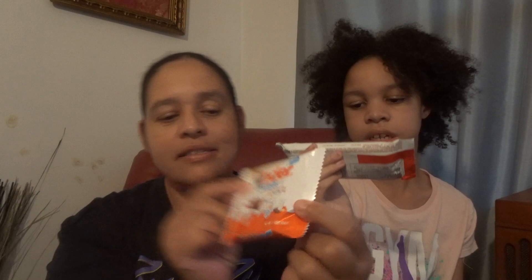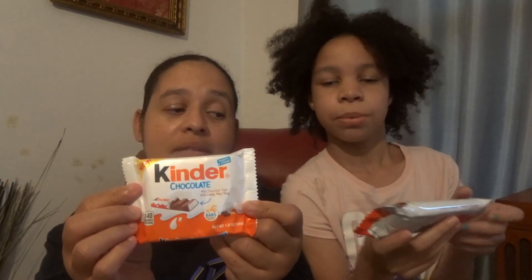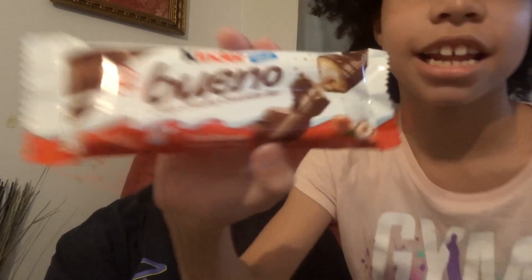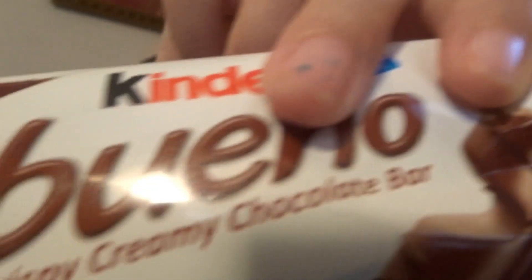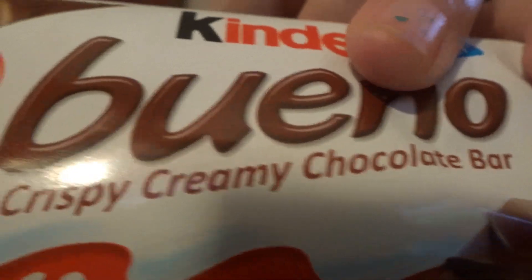Kinder chocolate. What is that? Smooth and creamy. What is that? Crispy creamy chocolate bar. Bear. Bar. Bar — it said bar. You had it right. Crispy creamy chocolate bar. Alright.